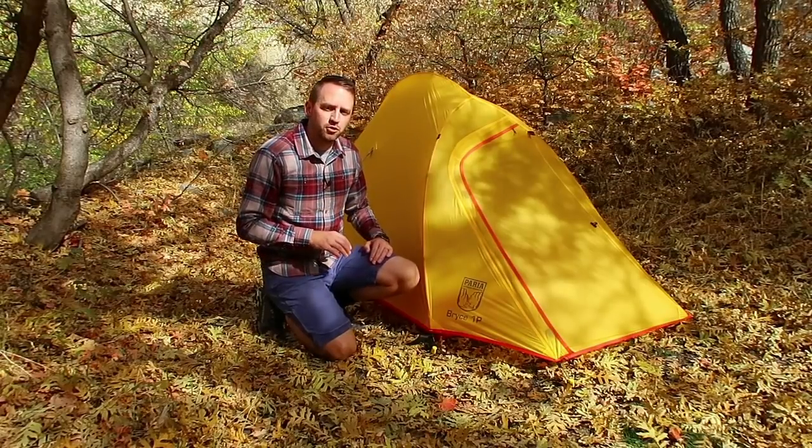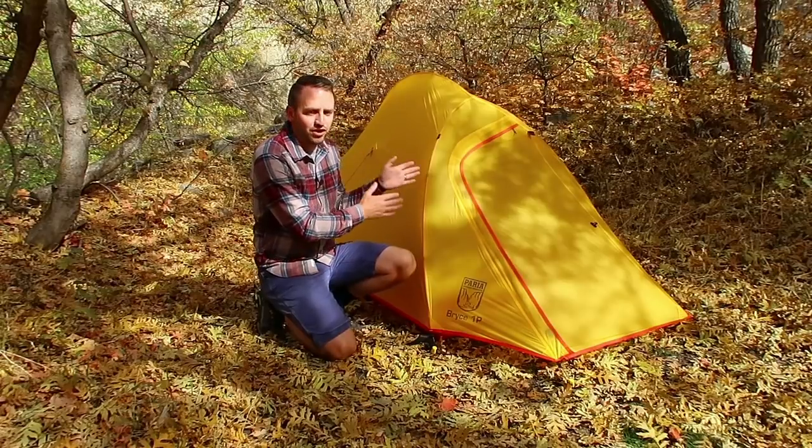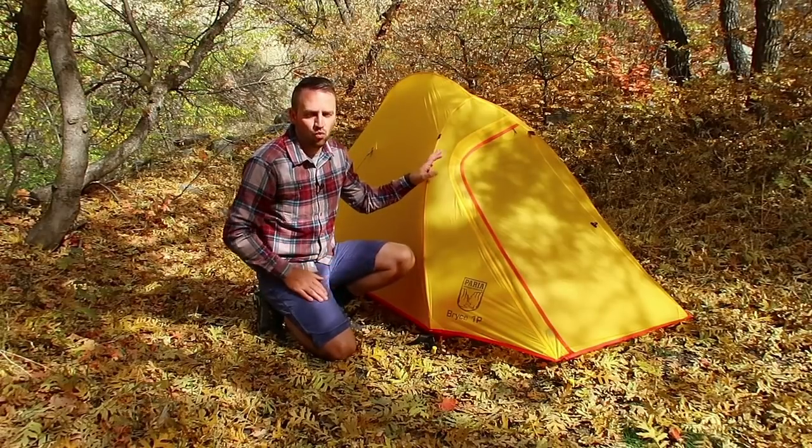Hey, what's going on guys? Devin here with Backcountry Exposure. Let's do a tent review and specifically let's talk about the Perea Outdoor Products Bryce one-person tent.